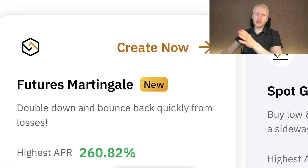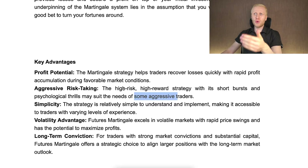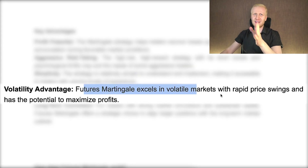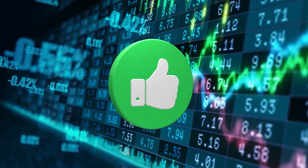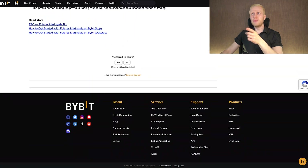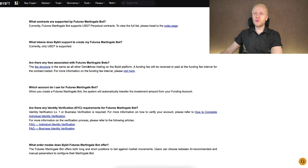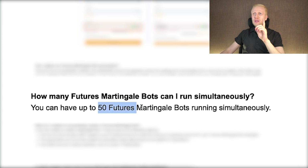Futures martingale excels in a volatile market. Volatility is bad only if you don't know what you are doing; if you do, volatility is actually great. You can find more information on the Bybit website about the martingale bot. One interesting detail: you can have up to 50 martingale bots running simultaneously on Bybit, which is quite a lot.